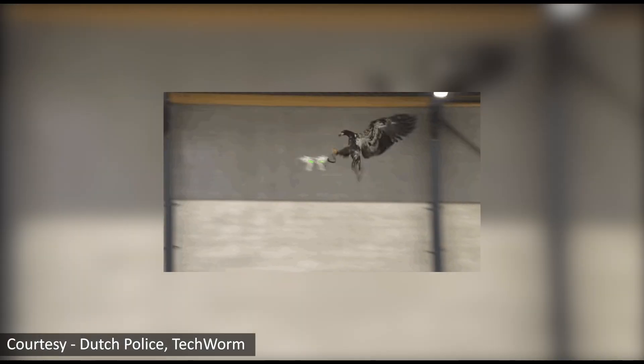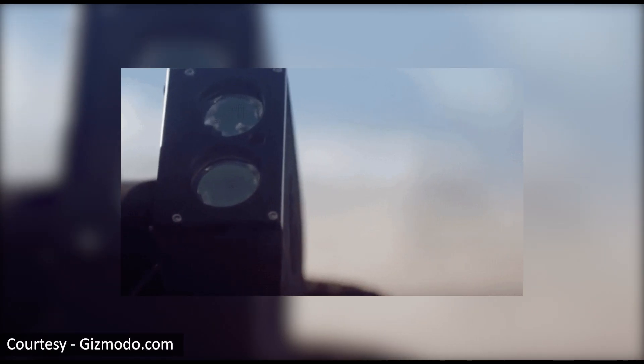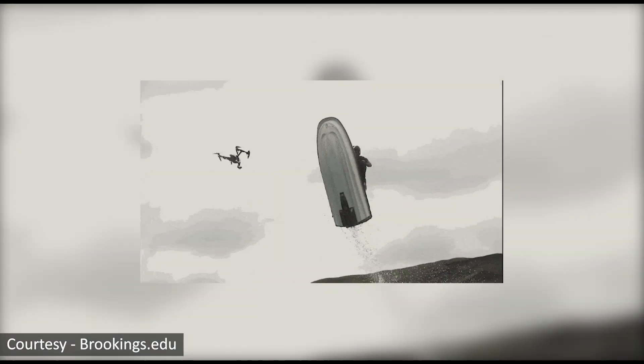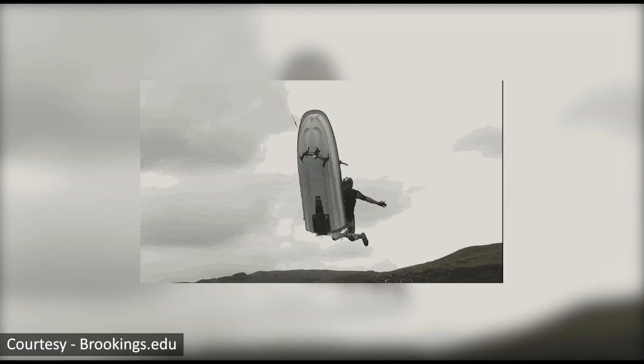However, the delivery drones are very vulnerable when they are up in the air. The drones have been attacked by birds. Sometimes they are also attacked by other hostile drones using nets. Even a net gun has been invented to attack these drones. And sometimes humans just go beyond imagination to attack the drones.